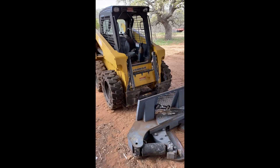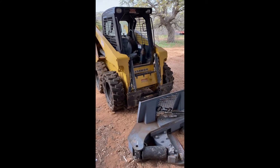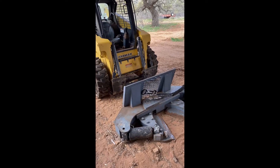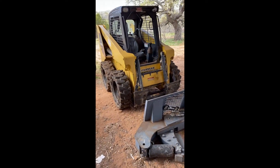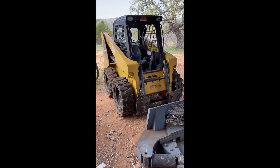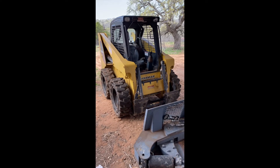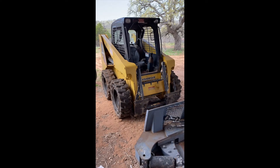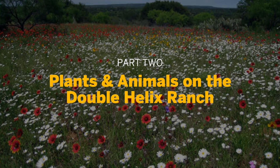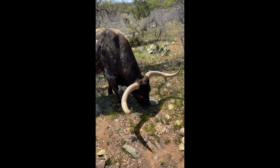This is the real workhorse of the ranch — our skid steer, which I use to build ponds, cut firewood, clear brush, dig trenches, and all kinds of other projects. It's a very useful device that really helps us out. It's one of the few machines on the ranch that doesn't run on electric power — it has to be diesel powered — but maybe eventually they'll come out with electric versions of these heavy ranch machines.